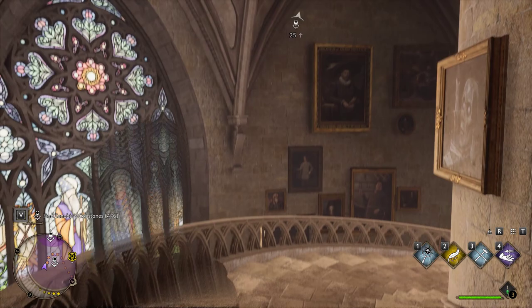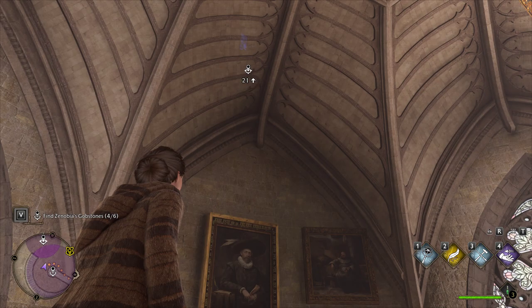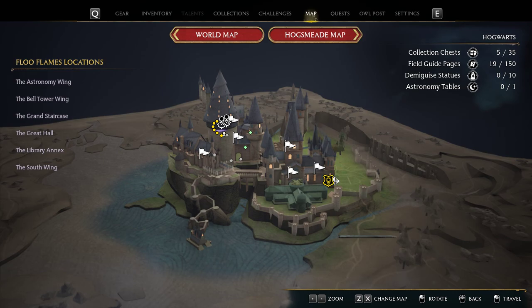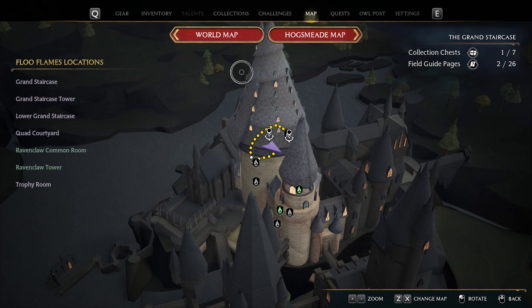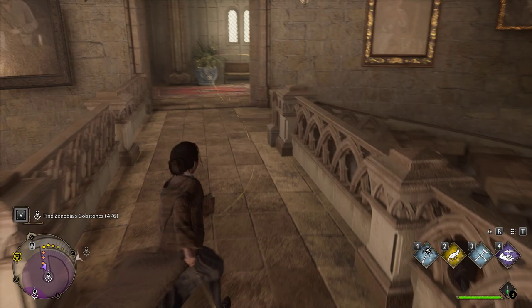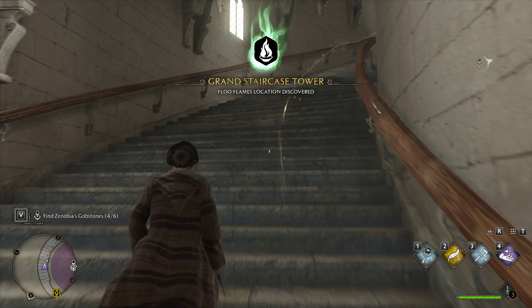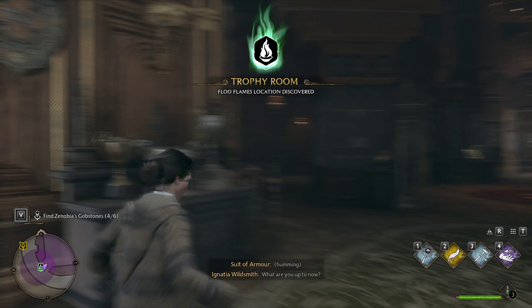No - where is it? Is it outside? Excuse my language. Where's this damn thing? I mean, we're pretty up there. How do I get there? All right, hold up - it's trying to show me. It's literally like, come this way, just follow the friggin line. I'd better keep an eye on high places around the school for Xenopia's gobstones. High places!